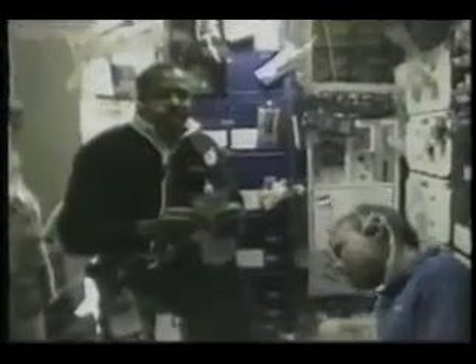Exercise is important on orbit just as it is here in 1-g. The next scene is myself riding the ergometer on the flight deck in support of a medical experiment to determine the benefits of intense exercise the day before landing.